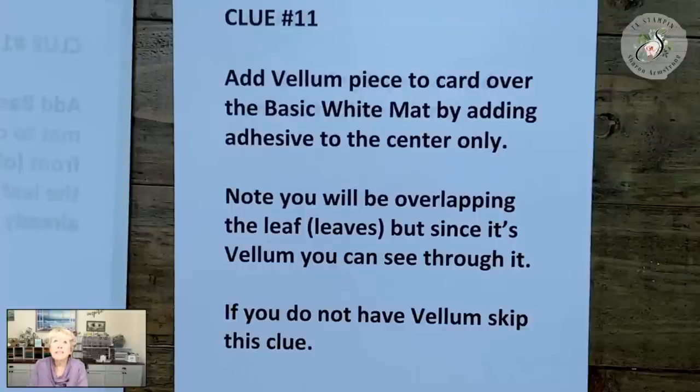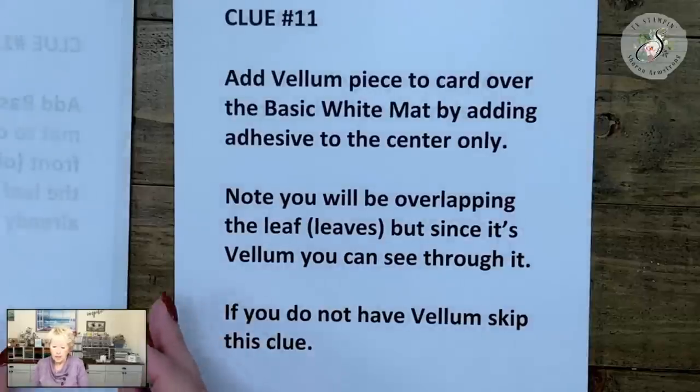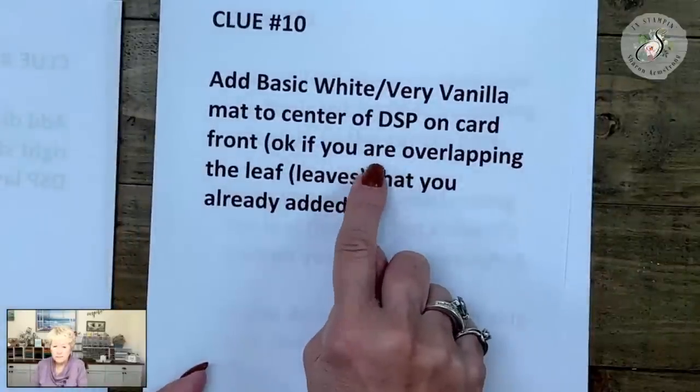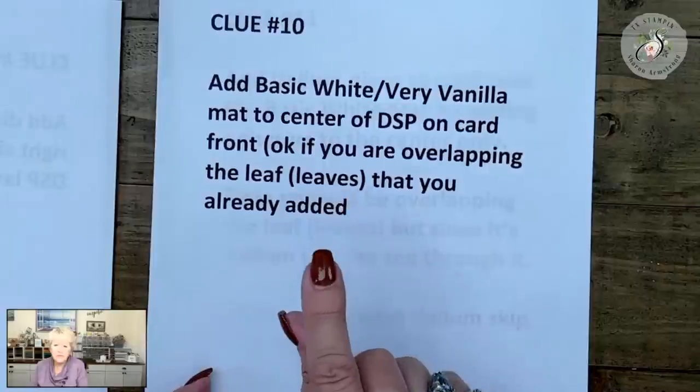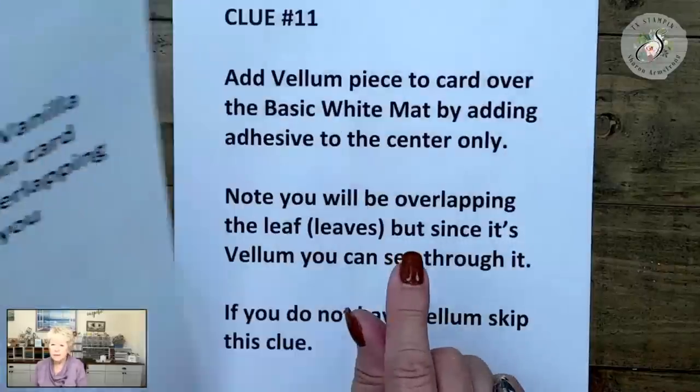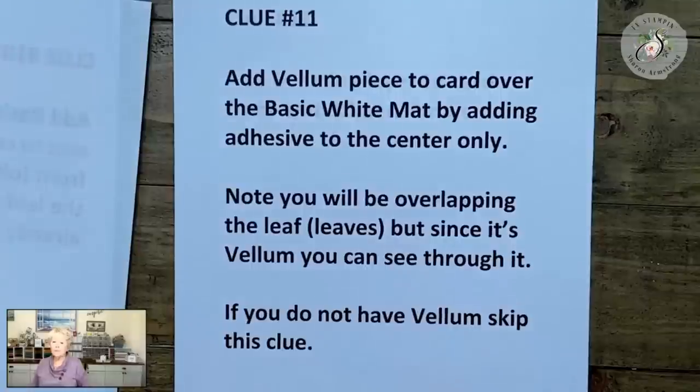Do you see how my face is not blue? I have this huge light over me. Your vellum goes over the mat that you use for your greeting — it's going to go between the mat and your greeting. Your vellum is two inches by three and a half.